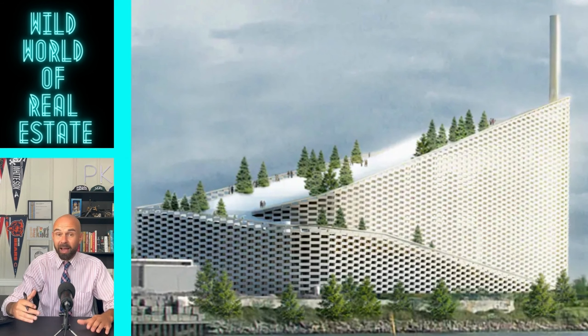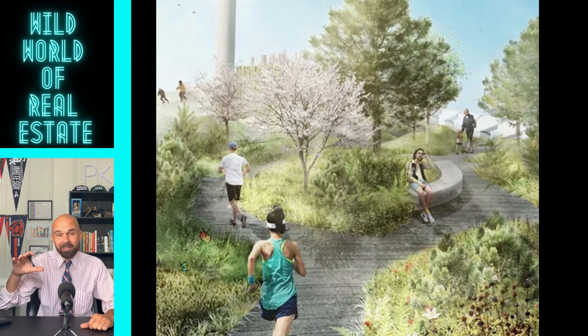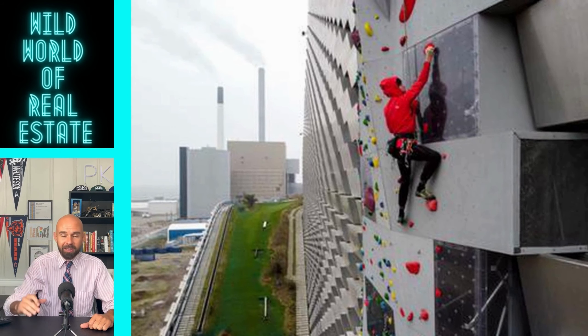It even has a half-mile walking trail with a beautiful garden, a rooftop bar, and the tallest artificial climbing wall as well. Good on you, Denmark — it'd be cool to see more cities follow suit.